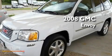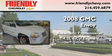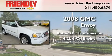This is a 2008 GMC Envoy. This SUV has an automatic transmission and a 4.2 liter inline six-cylinder engine.